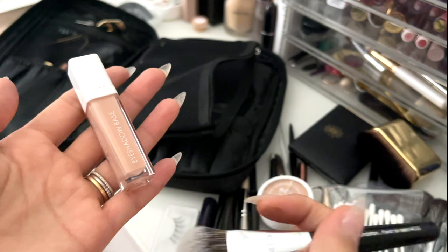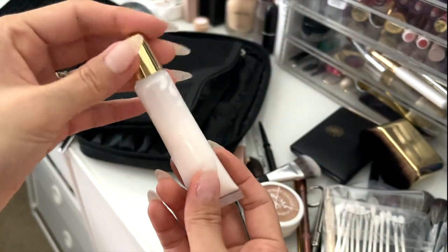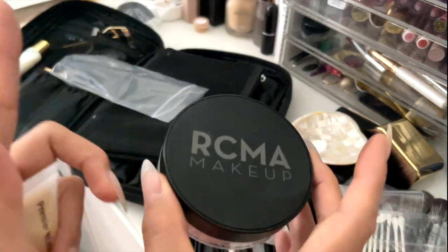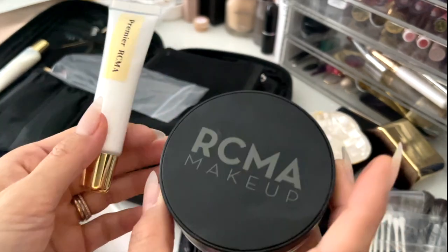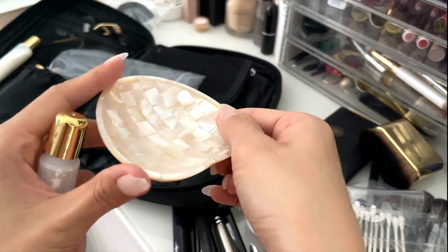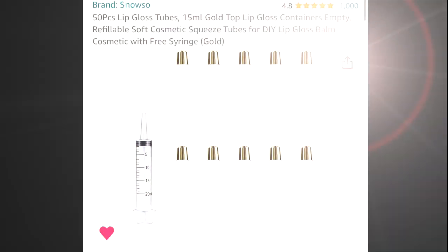I have eye primer from Natasha Denona, and also a mini brush from Sephora to apply it. Here is my setting powder from RCMA — it's the premium version, so it doesn't have talc in it. That's what the actual package looks like, but it's a little too big for my liking, so I put it in this smaller container. When I use this powder, I always use this plate, but you can always use tissue or anything — I'm just used to this plate.